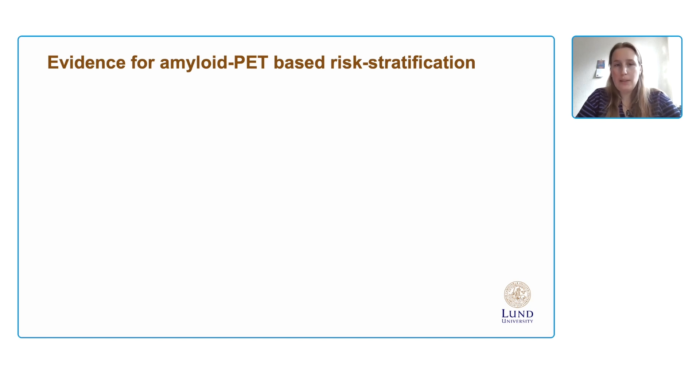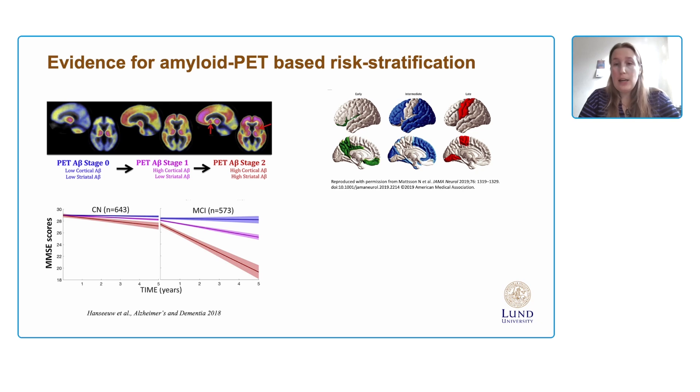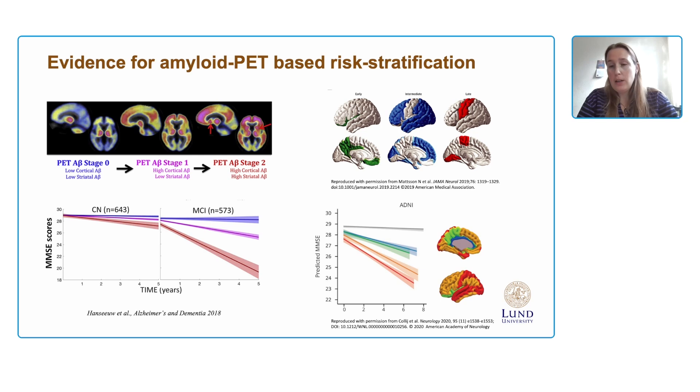What is the evidence so far for amyloid PET-based risk stratification? Staging models have attempted to use the extent of pathology and regional information in amyloid PET scans to stage subjects according to burden. One of the first models by Bernard Hansou and colleagues staged subjects by cortical uptake, striatal uptake, or both, showing a stepwise effect of amyloid burden on risk of cognitive decline in those with MCI. Subsequently, other models — including one of my own using the ADNI cohort — also demonstrated a stepwise effect of cortical amyloid burden extent on risk of cognitive decline.